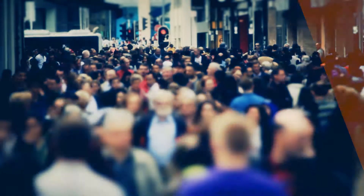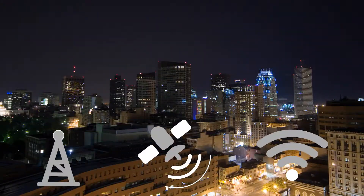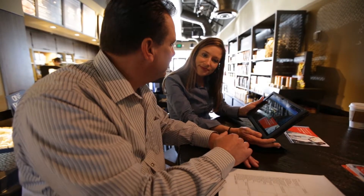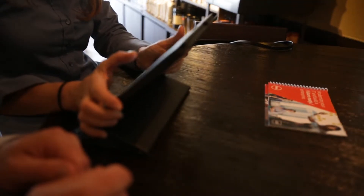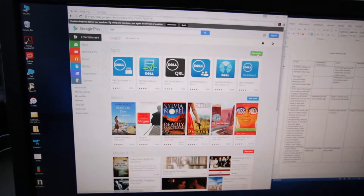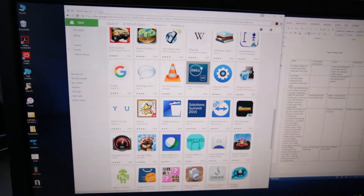In today's always-on world, information overload is the norm. This makes communicating effectively with customers harder than ever. That's why Dell Services has created a new way to deliver information. With the Dell Future Reality app, you can see what Dell Services is doing to help your business get future-ready faster.